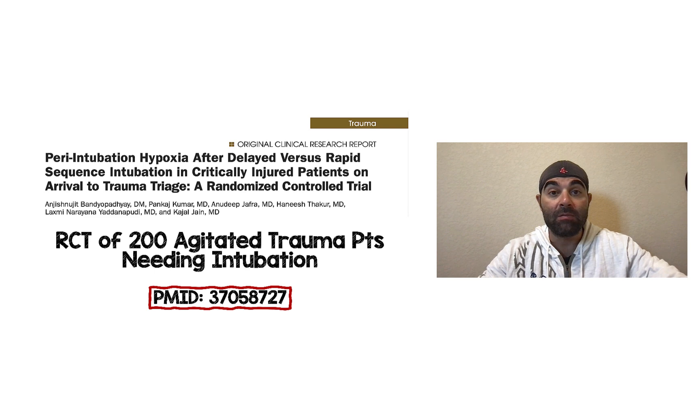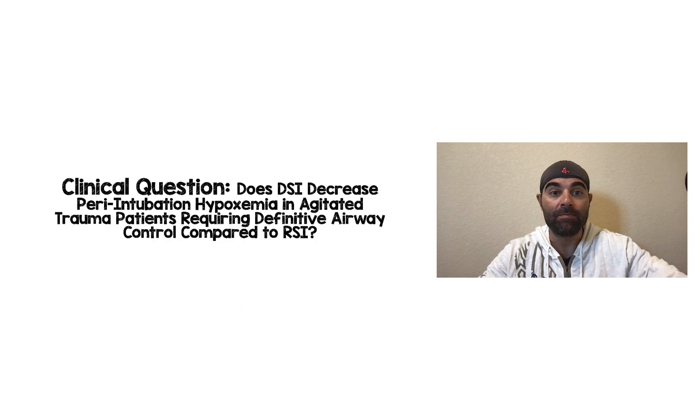I have the PubMed PMID number at the bottom of the screen so you can search and pull this paper yourself. This was a randomized clinical trial of 200 agitated trauma patients needing definitive airway — in other words, needing to be intubated. The clinical question these authors were trying to answer was: does DSI decrease peri-intubation hypoxemia in agitated trauma patients requiring definitive airway control compared to RSI?